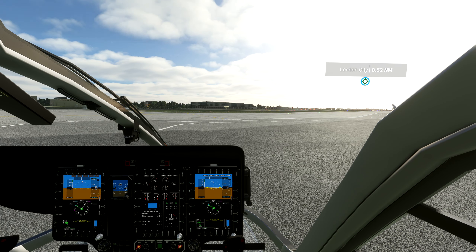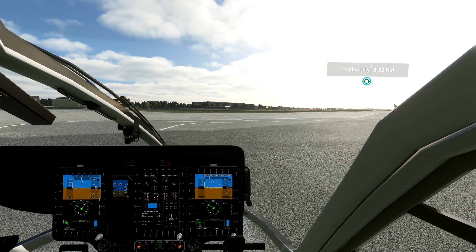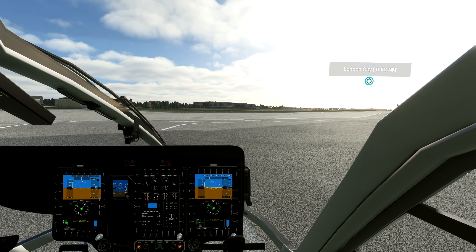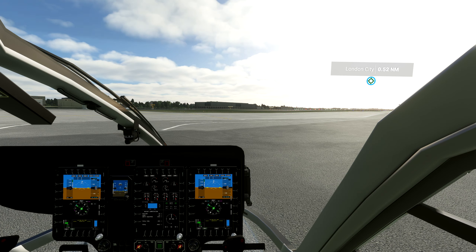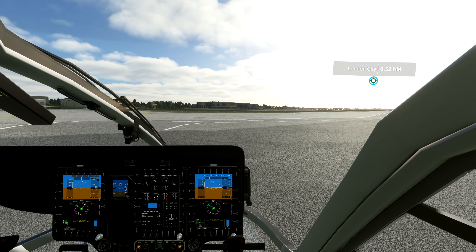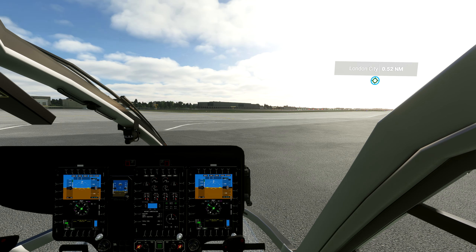London City Tower, Golf Oscar Romeo Tango Charlie on the West Apron, looking to depart to the west, 3 POB. Golf Oscar Romeo Tango Charlie, QNH 1015, cleared for liftoff direct from the apron. QNH 1015, cleared for liftoff direct from the apron. Thank you very much, Golf Tango Charlie. Okay, you heard them — let's go. Take off and head west, and the rest of it's up to you.